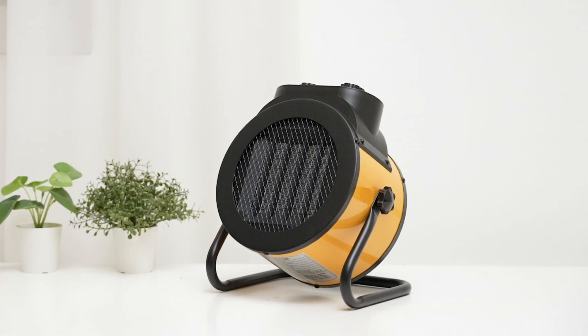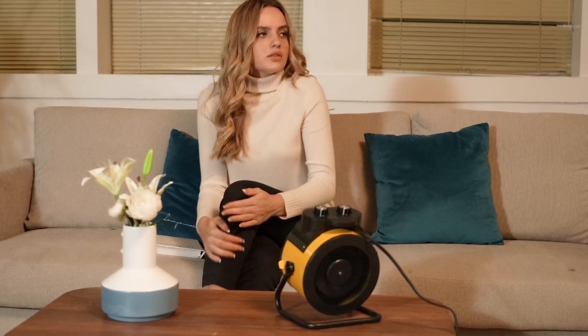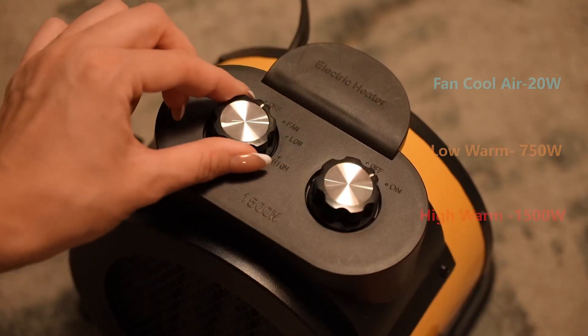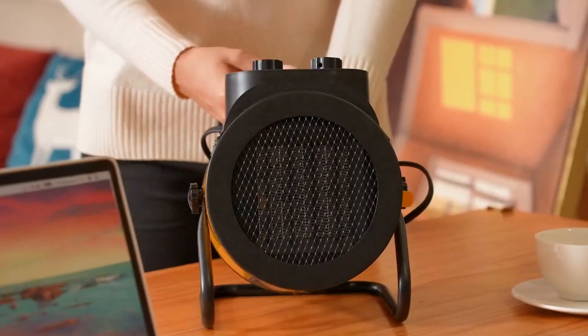This versatile heater operates quietly, making it ideal for reading, working, watching TV, doing homework, or taking a nap without any disturbance. It enhances your work efficiency by keeping you warm and comfortable, allowing you to focus better on your tasks. This heater is unique for year-round use — the low setting for spring, medium for fall, high for winter, and fan-only mode for cooling off during summer.